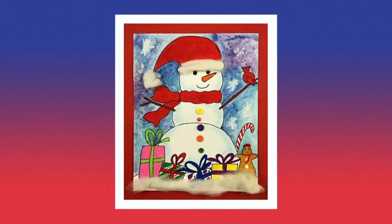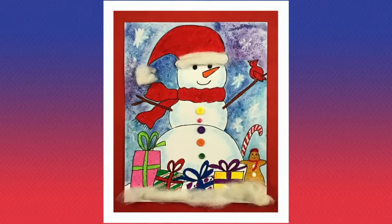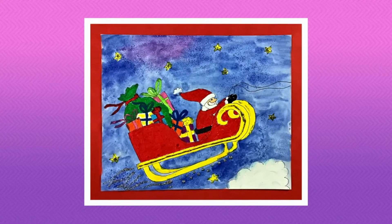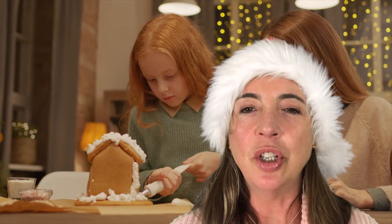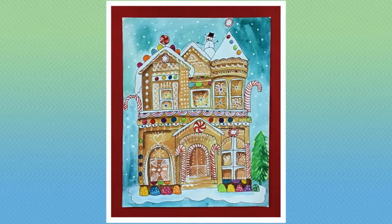For our kindergarten to second graders, we have a really cute snowman. For our third and fourth graders, a really cool Santa sleigh flying into the sky. And for our upper graders — fifth and sixth graders — we have a gingerbread house, but this one is more like a mansion.